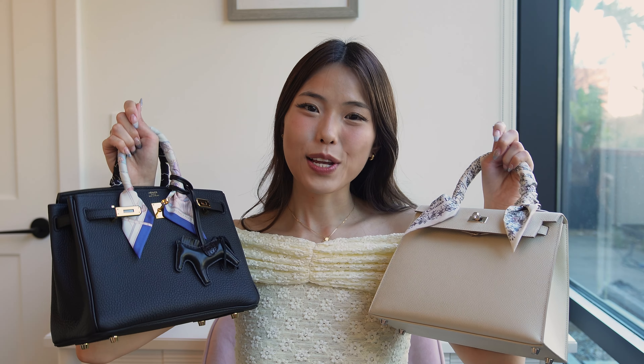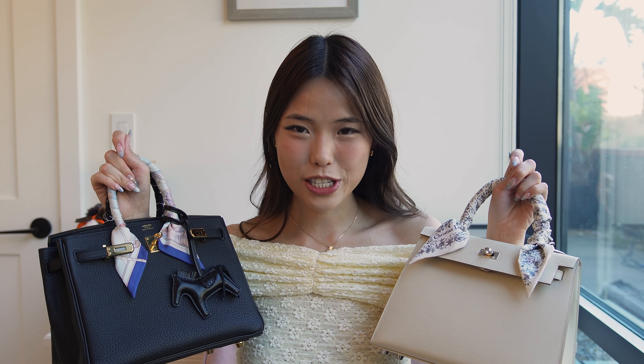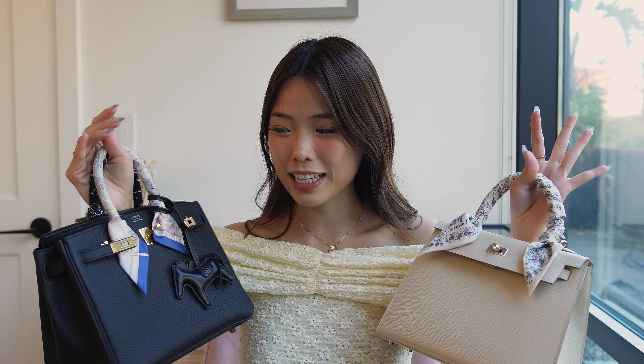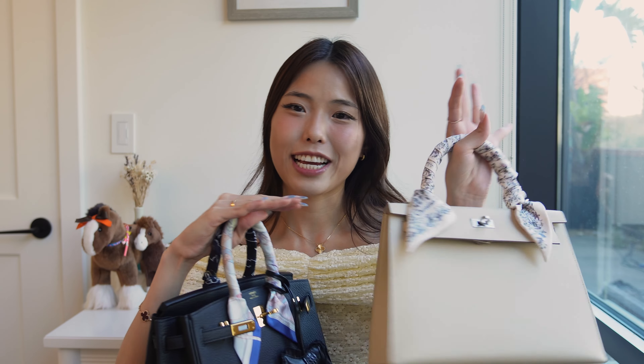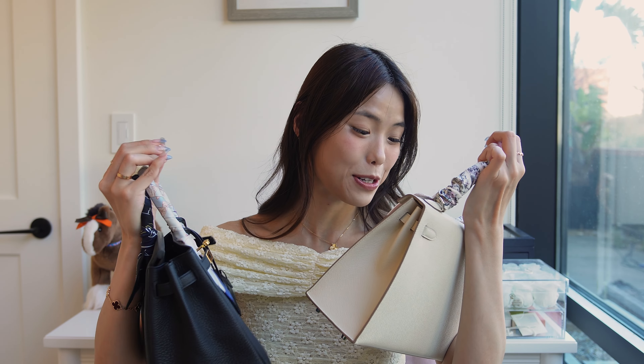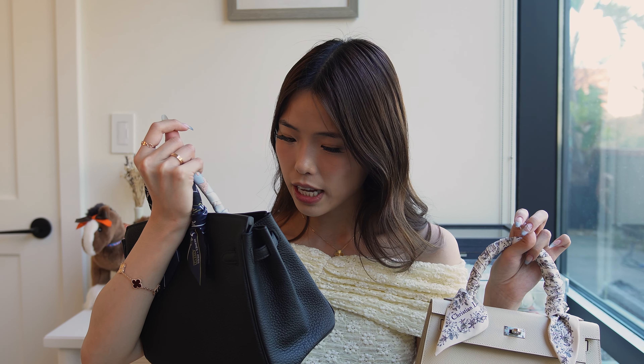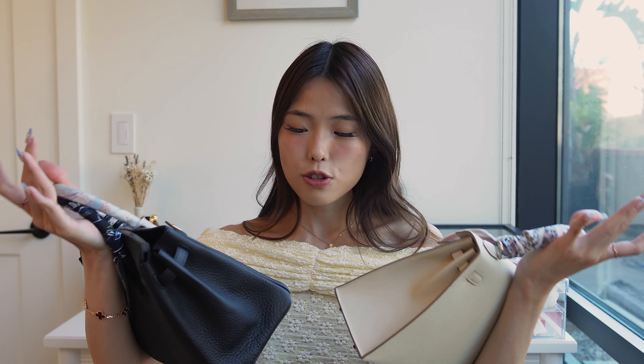That pretty much wraps up my comparison. In terms of wear and tear for both bags, I can honestly say I've had literally no wear and tear on either. No scratches on the hardware, no color transfer, no scratches on the leather, and the bottoms look perfect. I haven't even taken the stickers off my Kelly 25 yet. I'm not babying these bags, but I am being mindful — not rubbing them against anything, not placing them on dirty tables — taking basic precautions I'd take with any bag.